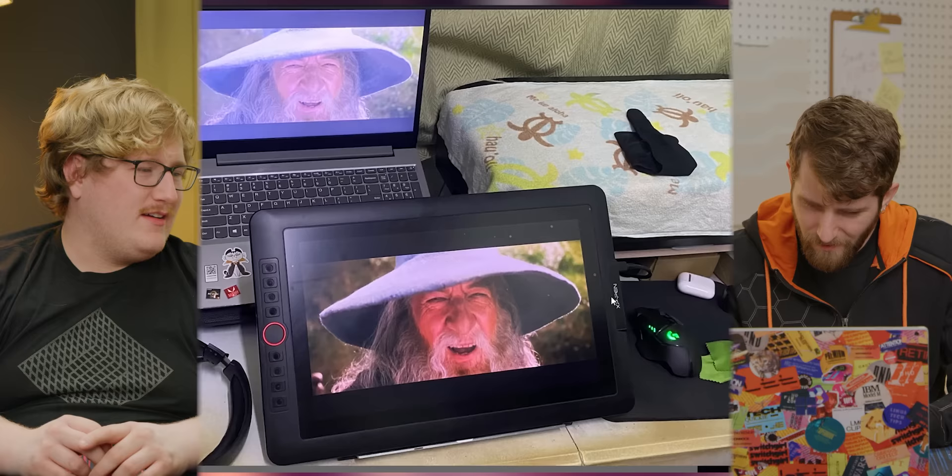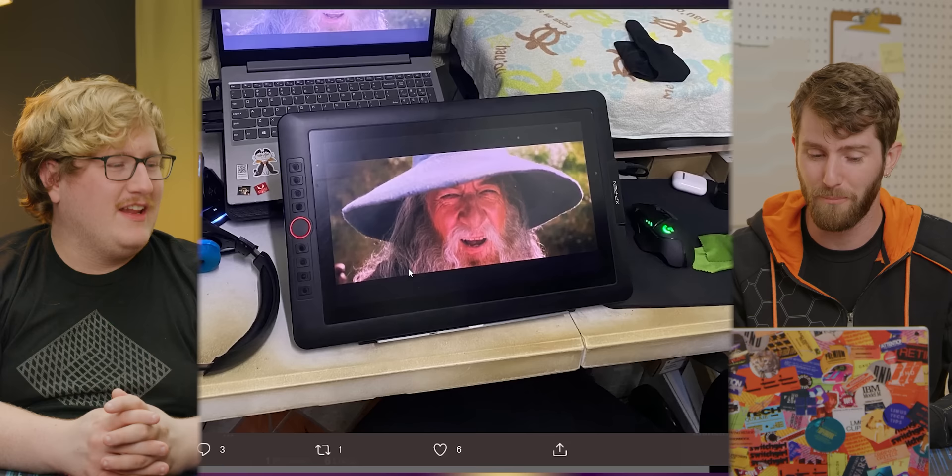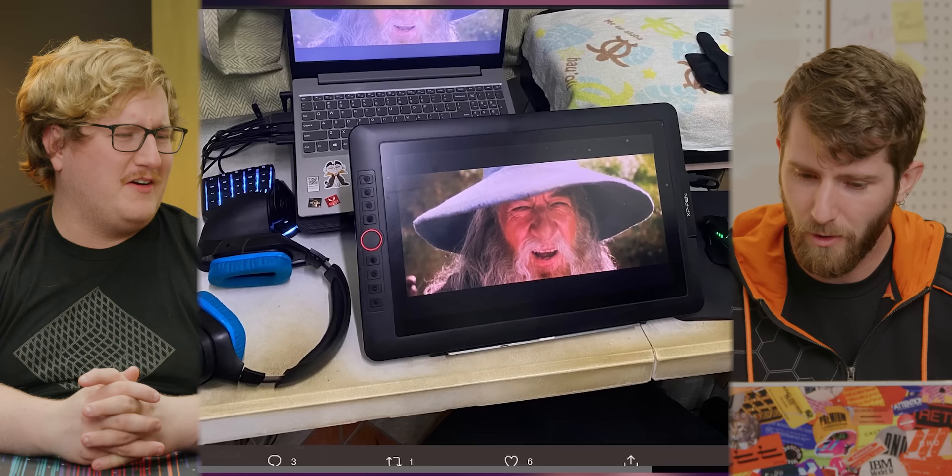Better than no RGB despite it's a laptop. Is it like a Cintiq or something? Are you watching a video or are you drawing? If the display on my laptop looks like that, I'm probably doing both. Got the folding desk — very portable. Got the wrist grease built up over time. It's time to wipe down your table. Otherwise, nice setup.